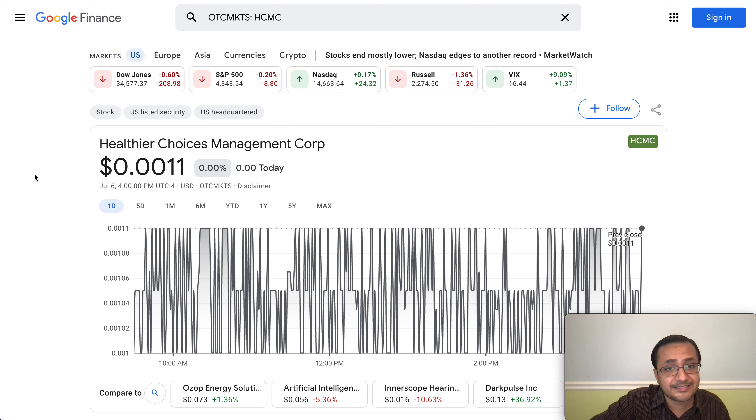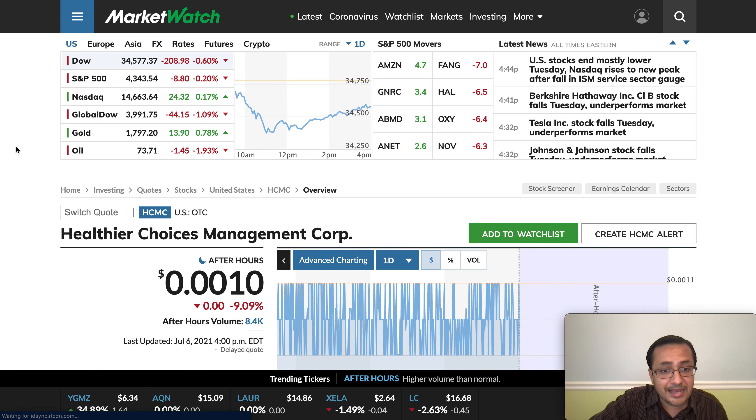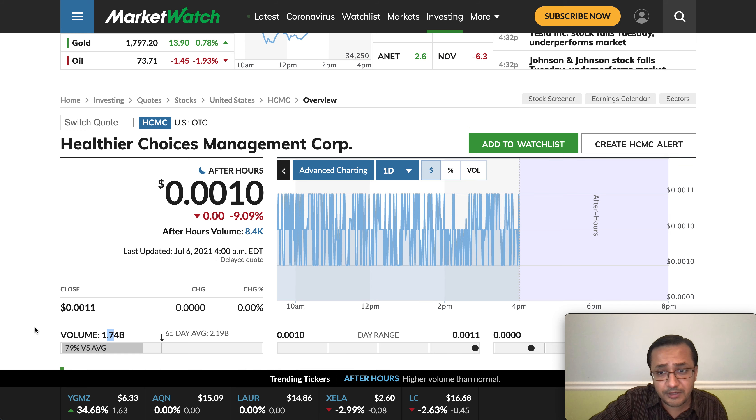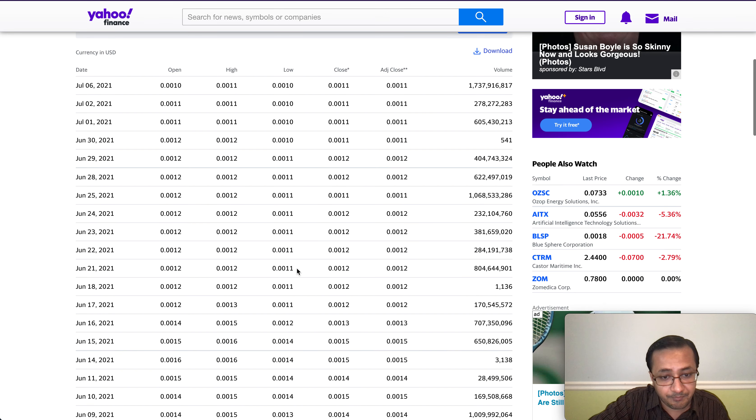The second stock I want to cover, which is also on my watch list, is Healthier Choices Management Corp, ticker symbol HCMC. This is still an OTC traded stock but a very interesting stock full of catalysts. Today it was trading between 0.0010 and 0.0011, as we've been seeing for the last three weeks. The volume today was 1.74 billion — a little higher than what we've been seeing recently, which was around 1.25 to 1.50 billion.